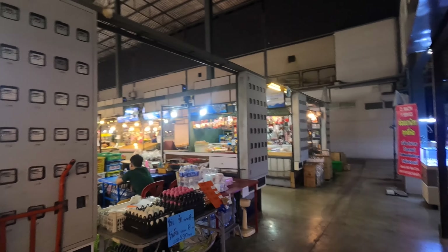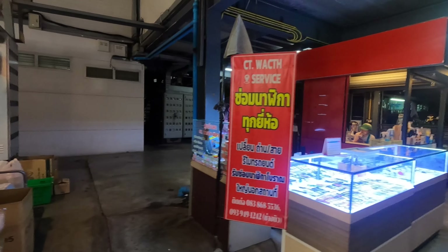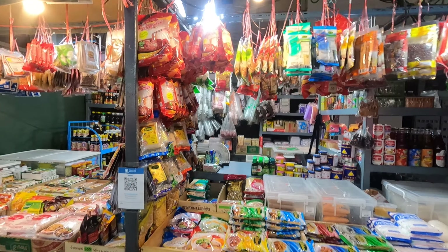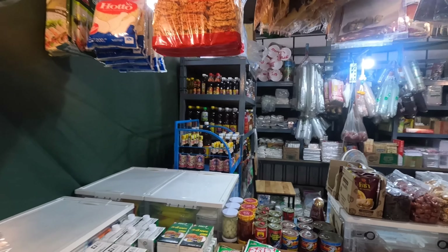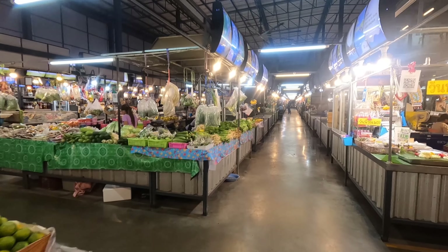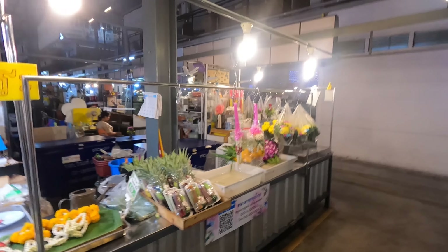Watermelons are 25 baht — maybe for one piece — and these are mangoes. So many beautiful things, it's incredible. Another butcher — oh, bacon! Beautiful pork, lots of pork. Pork chops. Chicken and pork — chicken and pig.